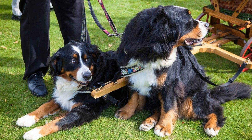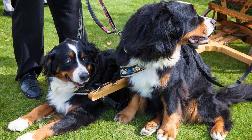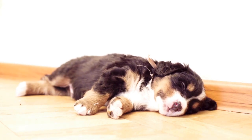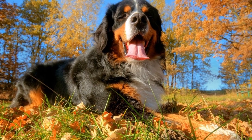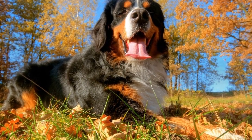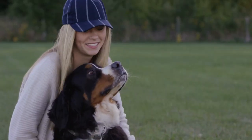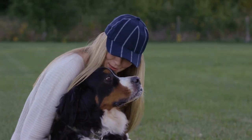First and foremost, it is important to understand the nature of Bernese Mountain Dogs. They are a large breed that originated in Switzerland and were initially used as working dogs on farms. They were responsible for pulling carts, herding livestock, and guarding properties. As a result, they have a natural inclination for physical activity.